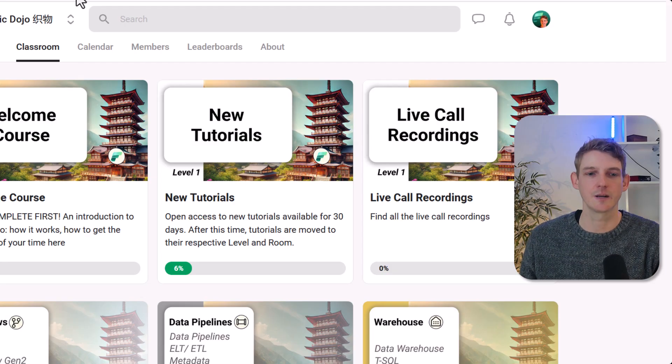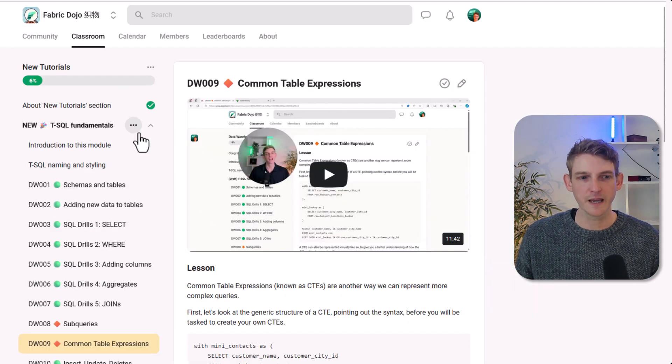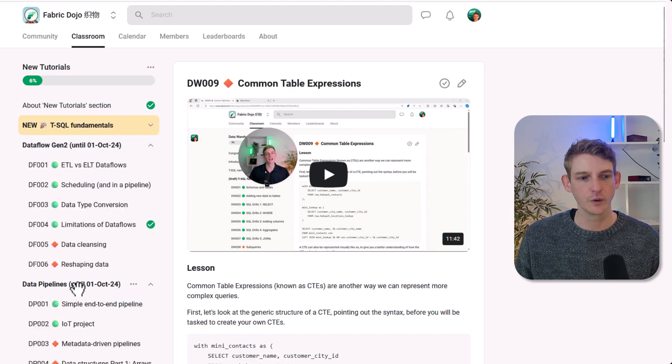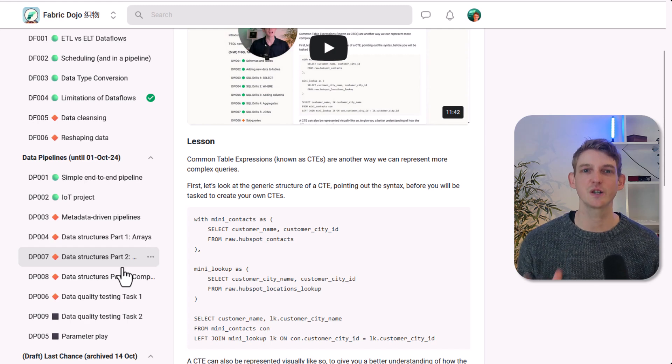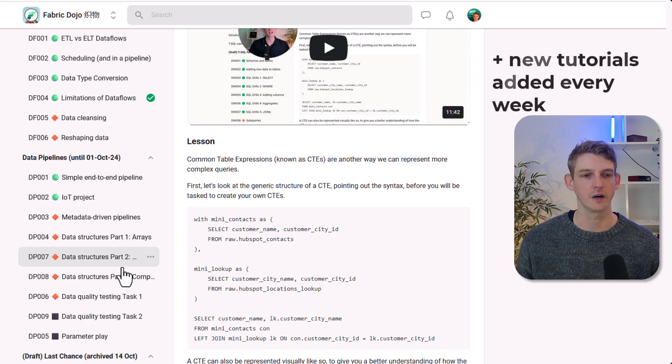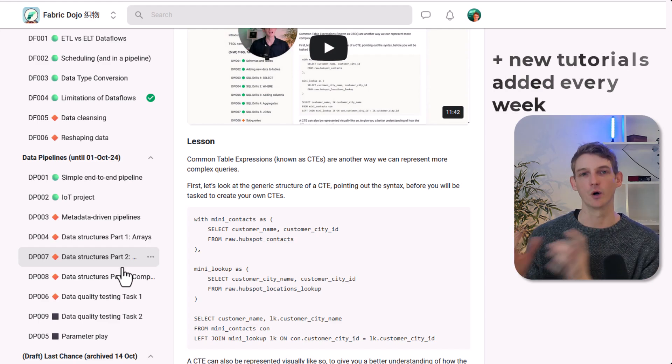Let's take a look at some of the new tutorials released in the last month or so. You'll see there's a big section around T-SQL fundamentals — that section has been launched. We also have Dataflow Gen 2 and data pipeline content. Currently we have about 30 tutorials for you to work through at different levels: getting started, intermediate, and more advanced.